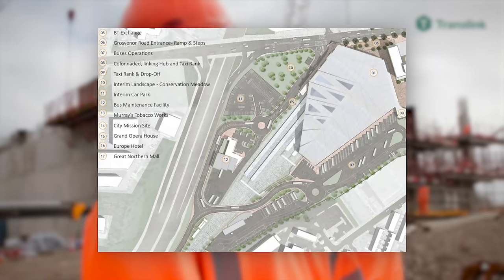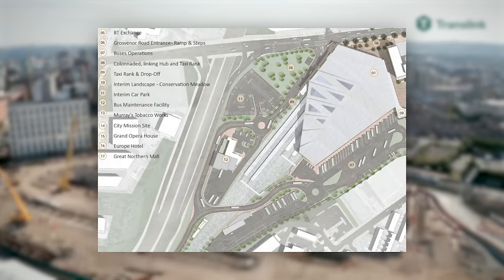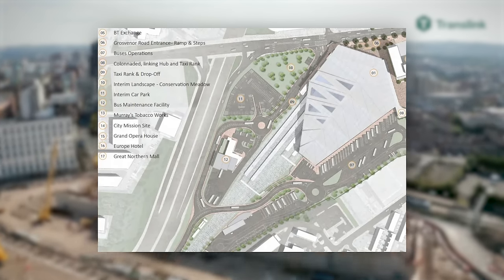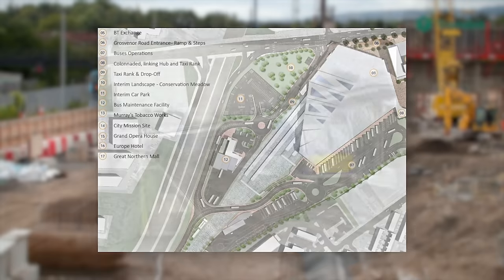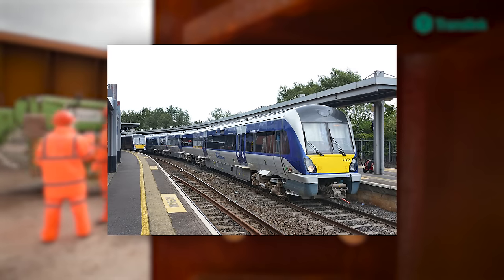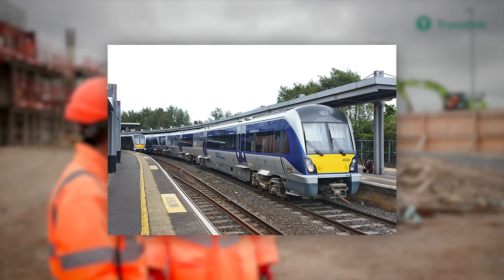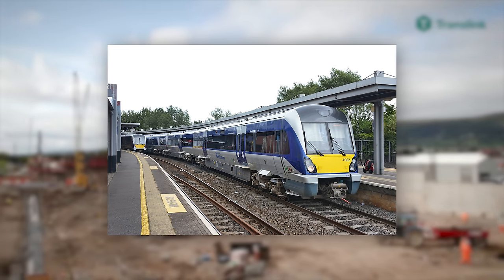The station is going to have a total of 8 platforms — 4 platform islands with 2 platform faces per island — which is double the platforms of the current Great Victoria Street Railway Station and would allow for a level of capacity and frequency never before seen in Belfast and indeed Northern Ireland. Once the station is completed, all railway lines in Northern Ireland will have their main terminal situated at Grand Central, meaning trains from Londonderry, Newry, Larne and Bangor will terminate at the station.